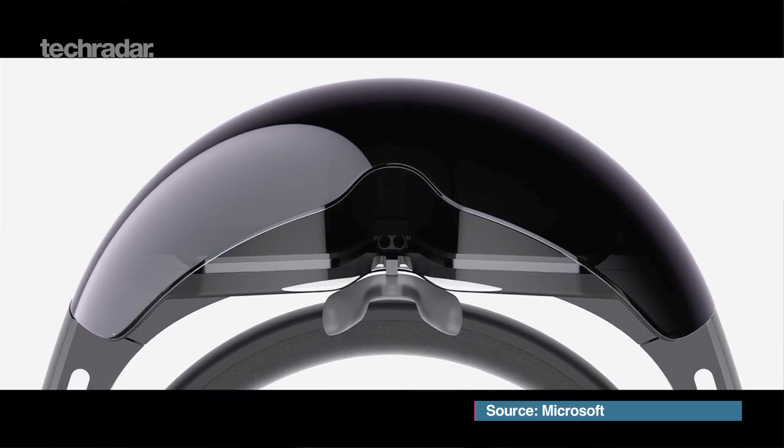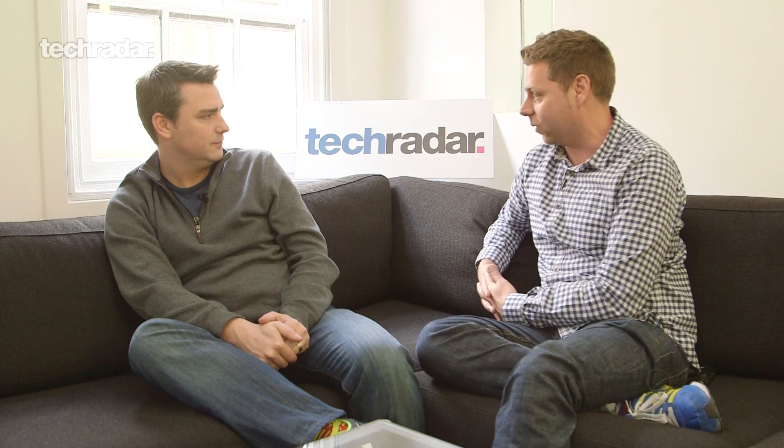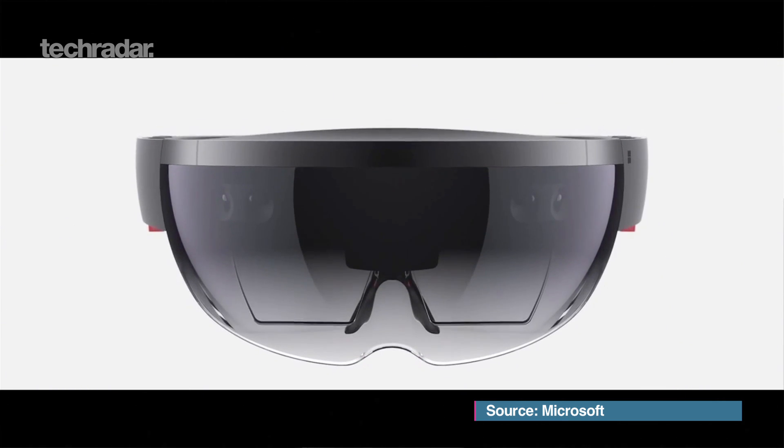They've got the big guys on it — the man who created Kinect is working on it — so it's not a vaporware scenario. They're going to be bringing this out; every time they're on stage, Satya Nadella is going to bring out the HoloLens and say it's coming. I hope it does better than Google Glass in that we actually get it into living rooms, but we just don't know.